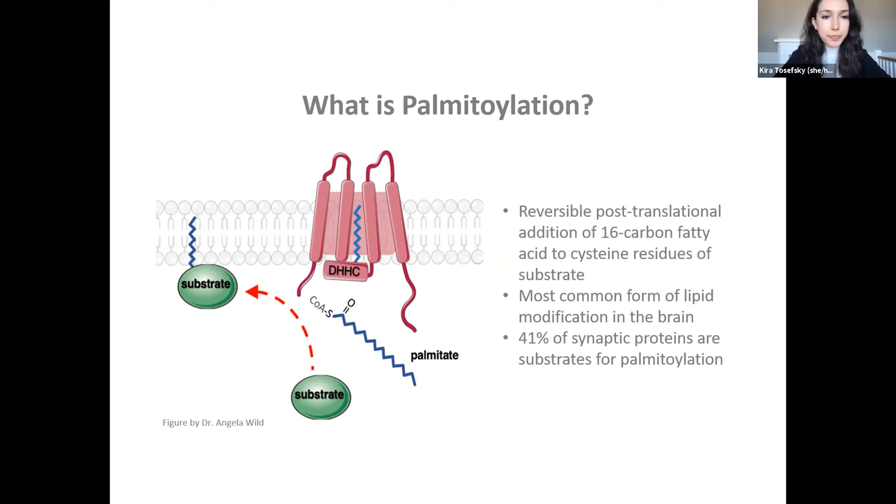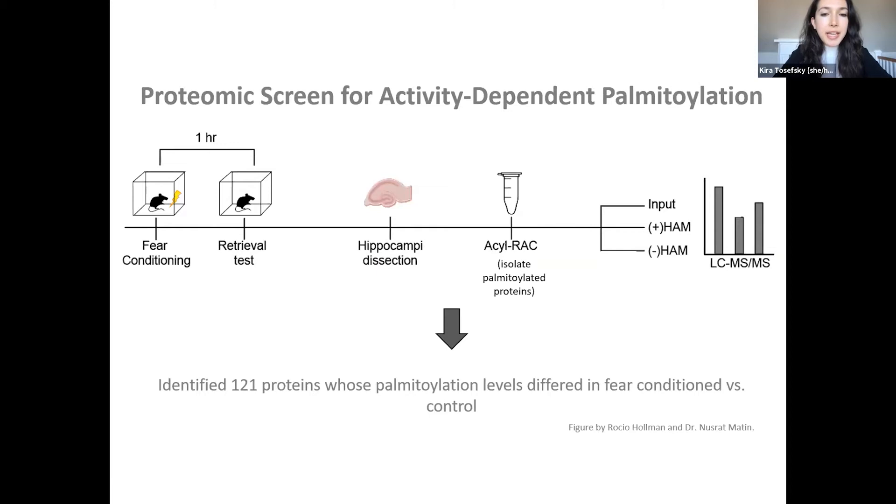Palmitoylation is the most common form of lipid modification in the brain, with 41% of synaptic proteins predicted to be substrates for palmitoylation, suggesting a potentially important role for this post-translational modification in synaptic transmission and plasticity. A postdoc in the Bamji lab performed a proteomic screen to identify proteins whose palmitoylation state changes in response to a learning paradigm called fear conditioning in mice. From this screen, we identified 121 proteins whose palmitoylation state differed between the fear-conditioned and control groups.